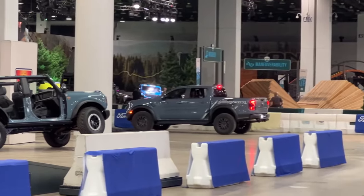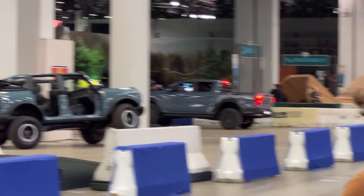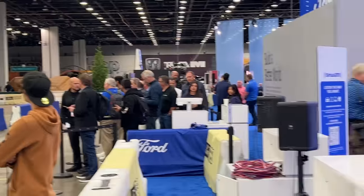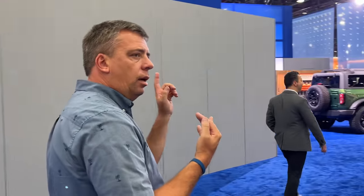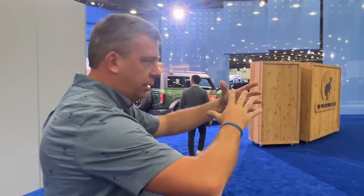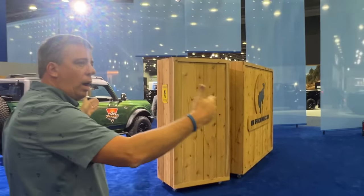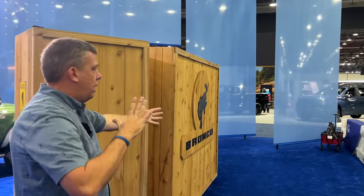They also have one of the more basic Rangers at the show — you can open the doors, check it out, get into it. It has updated styling, same form factor. They did not increase the size of the Ranger almost at all — actually they made it a little bit wider, but the length is about the same.